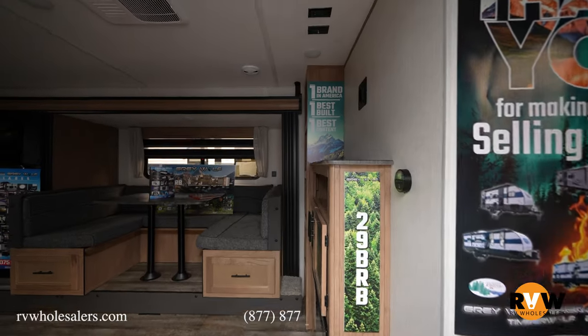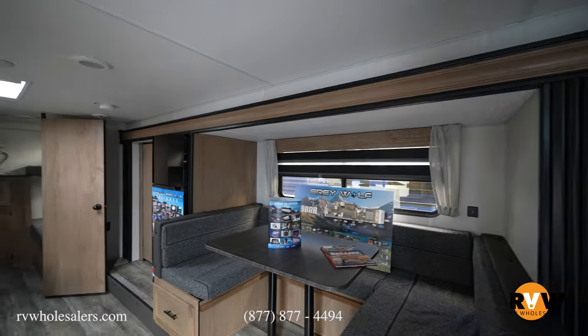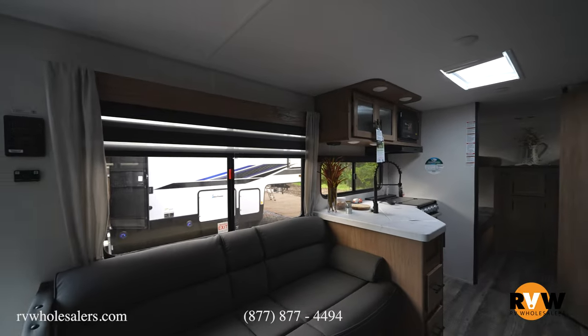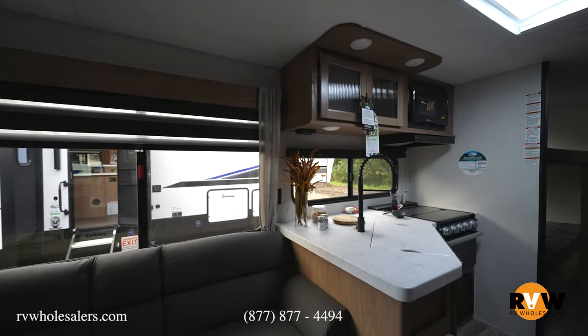Coming in, you've got your U-shaped dinette — an awesome U-shaped dinette. Directly across from it, you've got your sofa. So you've got a separation here with your sofa and dinette. Then you've got your kitchen area and then pantry directly after that.